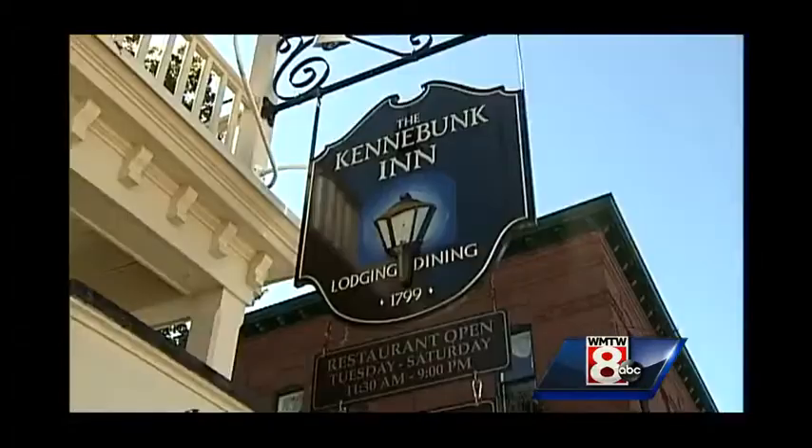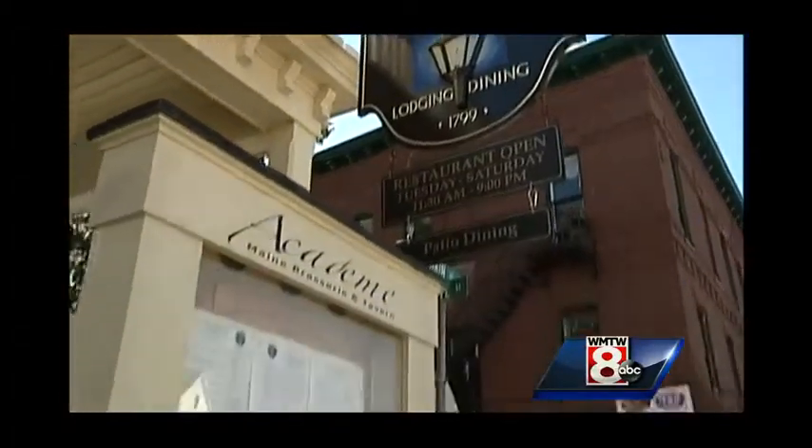There's a wonderful restaurant called Acadame that's tucked inside the Candybunk Inn. It's owned by a husband and wife team. I'm here now with Executive Chef Ryan Ohay. What are we going to make here today?